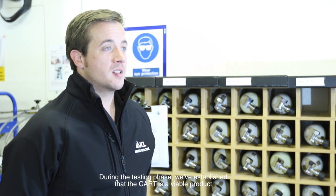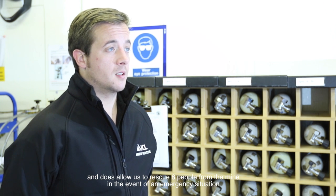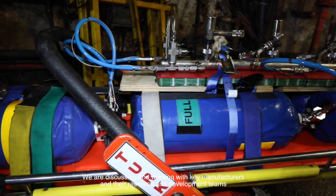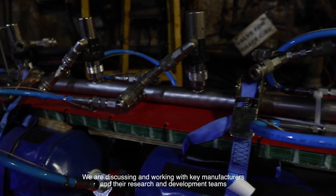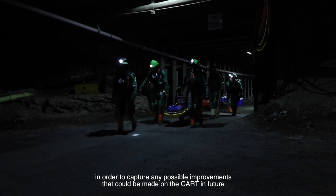During the testing phase we've established that the CART is a viable product and does allow us to rescue eight people from the mine in the event of an emergency situation. We are discussing and working with key manufacturers and their research and development teams in order to capture any possible improvements that could be made to the CART in the future.